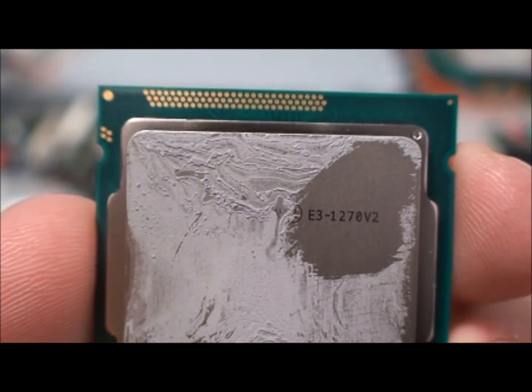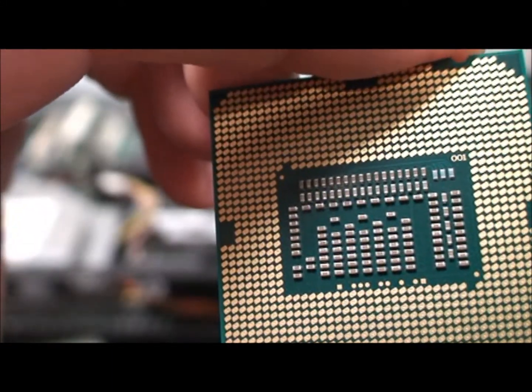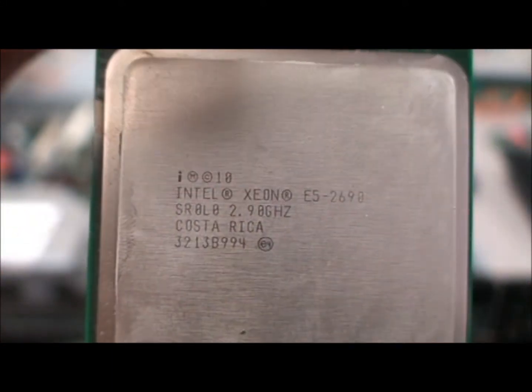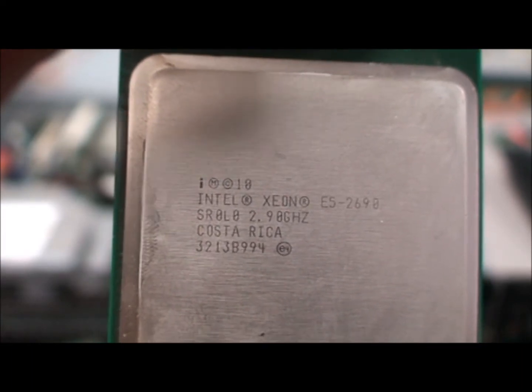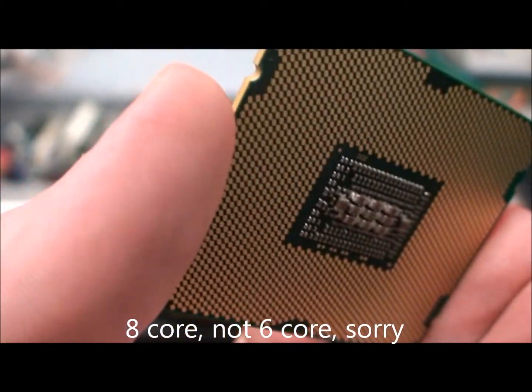Let's compare an Intel Xeon E3-1270v2, which is a quad-core 3.3 GHz processor, to an Intel Xeon E5-2690, 6-core, 2 GHz processor.